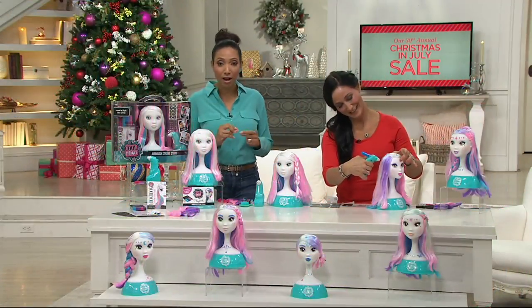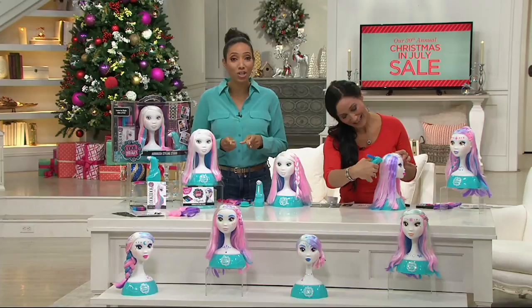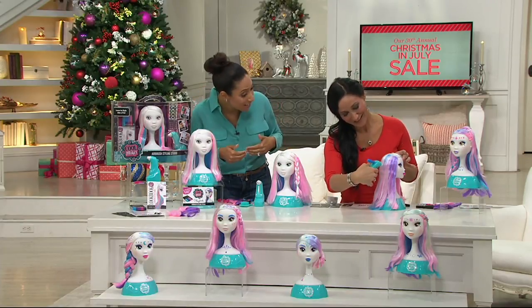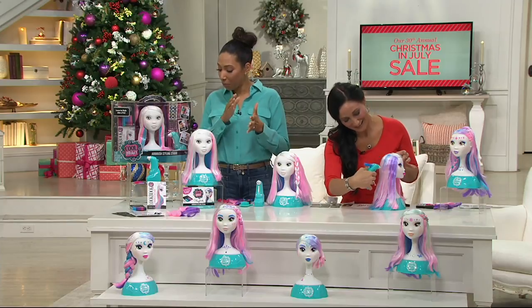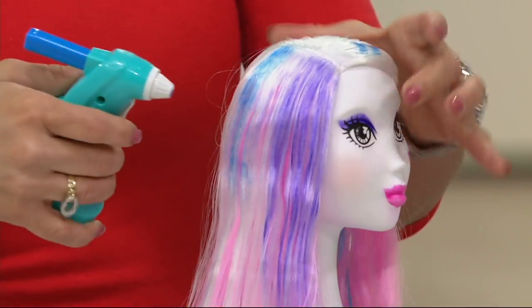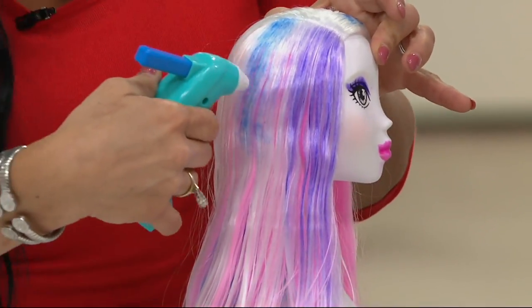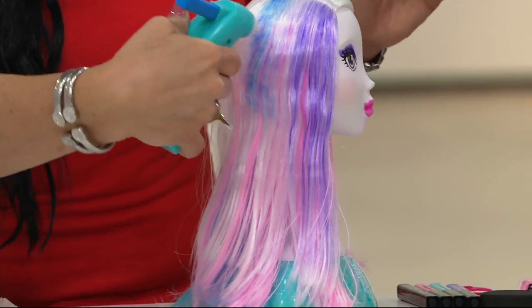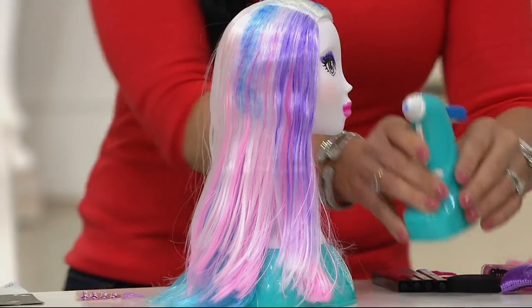So right now we're going to talk about our airbrush hair and makeup styling studio, which is advanced order. This is so hot — we don't even have them yet. We'll be shipping out the week of August the 15th. So very shortly, but this is going to be a great gift idea for that budding stylist, makeup artist, the future Mally or Laura Geller on your Christmas gift list. This is where that beauty empire begins.